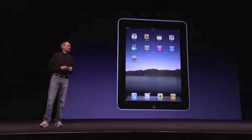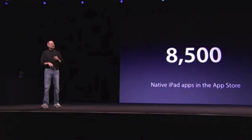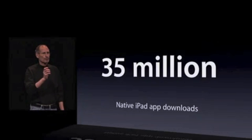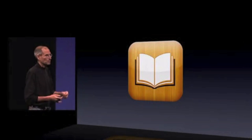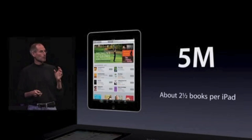A few updates to start with. iPad — one every three seconds. In ten countries today, we're going to be in 19 by the end of July. 8,500 native iPad apps in the App Store, downloaded over 35 million times. Five million books — two and a half books per iPad.